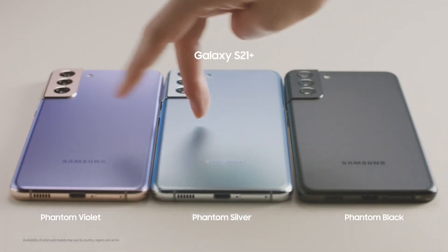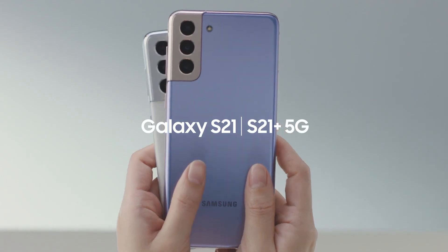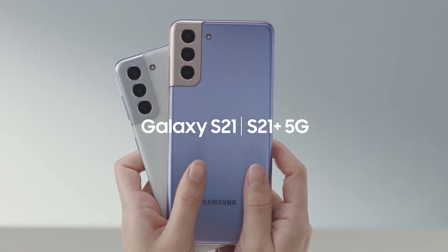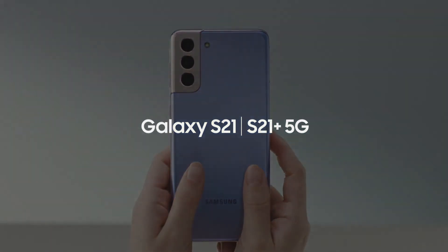Here is the whole new range of exciting colors on the S21 and the S21 Plus. These are great smartphones for your everyday, and more. This was the first up-close look at the Galaxy S21 and S21 Plus.